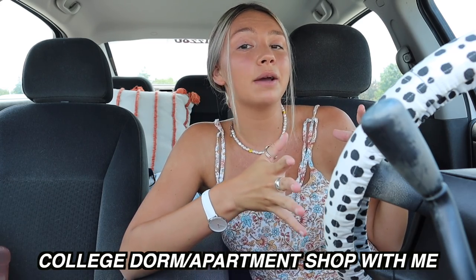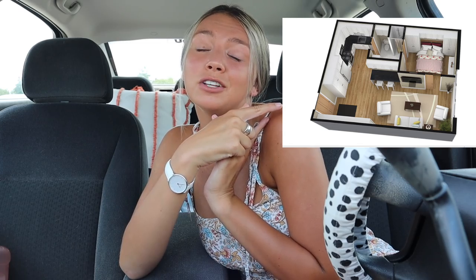Hey guys, welcome back to my channel! I'm so excited for today's video. If the camera's fogging up a little bit, it's because we're chilling in my car right now and it is steamy outside. I'm going to be doing a college shop with me today - we are shopping for my college apartment. Here's a little picture of what my college apartment is going to look like. I'm going to be a junior in college this fall.